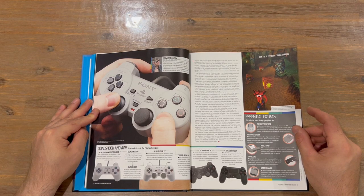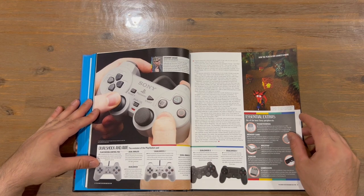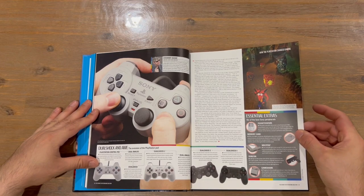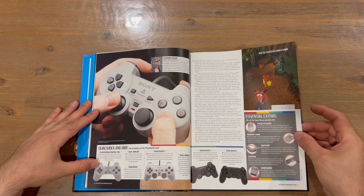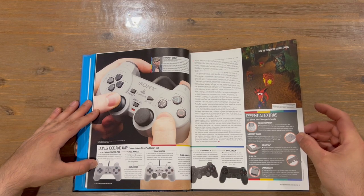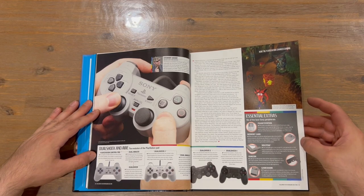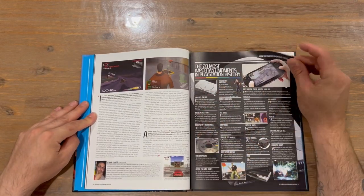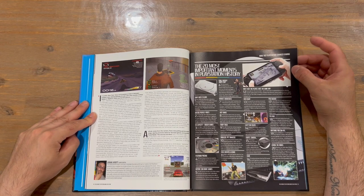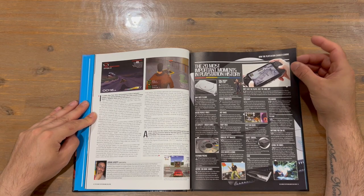Taking a look at the evolution of the controllers there. The original dual analogs were launched during the late PS1 stages, then moved on to the PS2. Got the accessories for the system to check out as well. Now we're looking at the 20 most important moments in PlayStation history, 1 to 20.